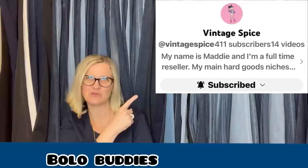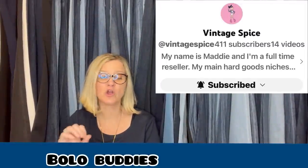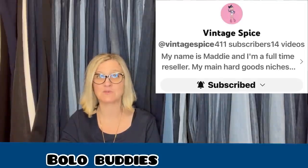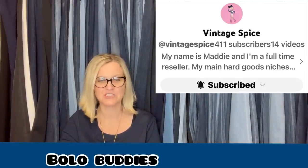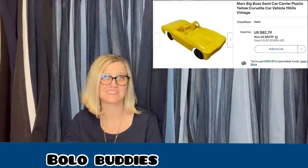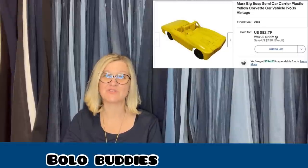The first one comes from Vintage Spice — this is her YouTube channel, she is a bolo finder. Her what-sold videos I love; the stuff she sells is so cool. She's newer to YouTube but when you watch her, you're going to be coming back for more. She paid $7 at a lot off Facebook Marketplace and sold for a best offer of $72 plus shipping. It's a Marks Big Boss Semi Car Carrier Plastic Yellow Corvette from the 1960s, vintage. She kind of knows her stuff when it comes to Marks.